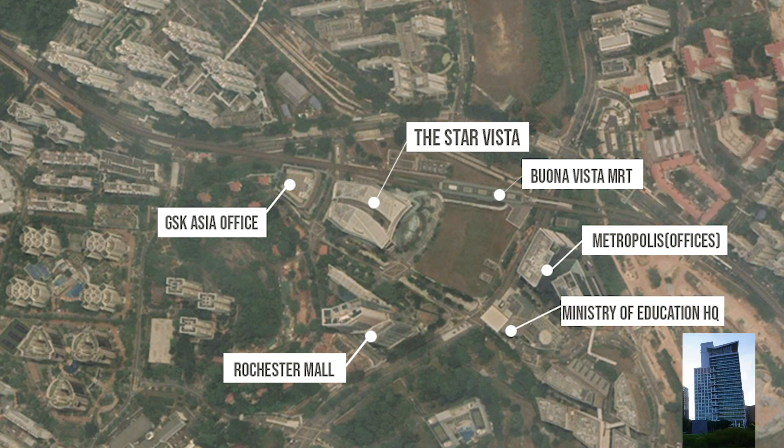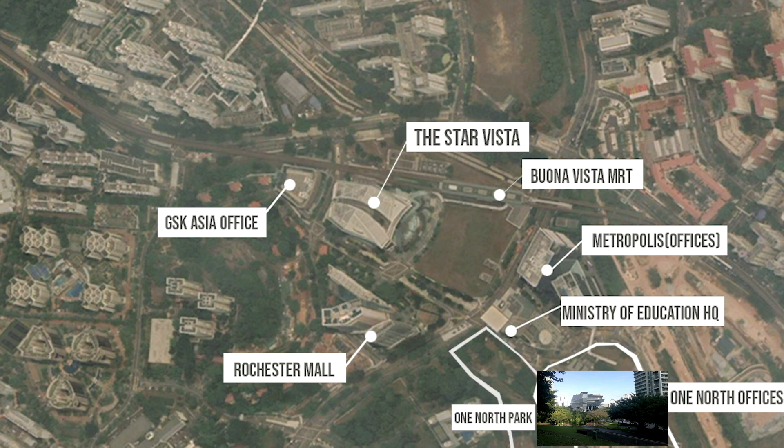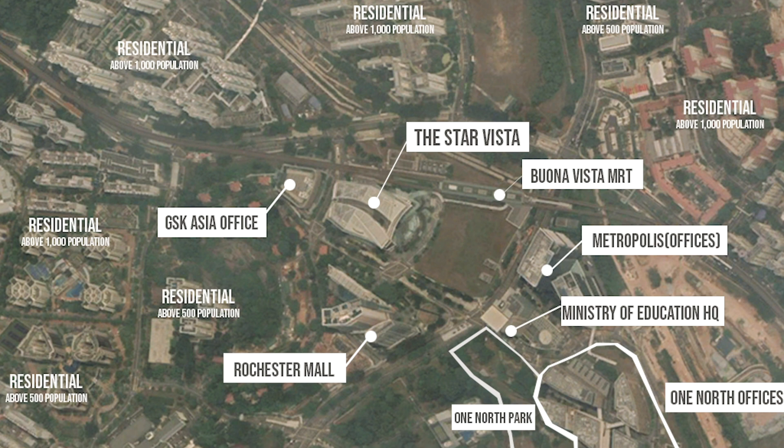Nearby are also the Ministry of Education Singapore Headquarters, One North offices, and One North Park. Almost all the sides of the Star Vista are composed of residential buildings with above 1,000 population, which is a very good factor for commercial buildings.